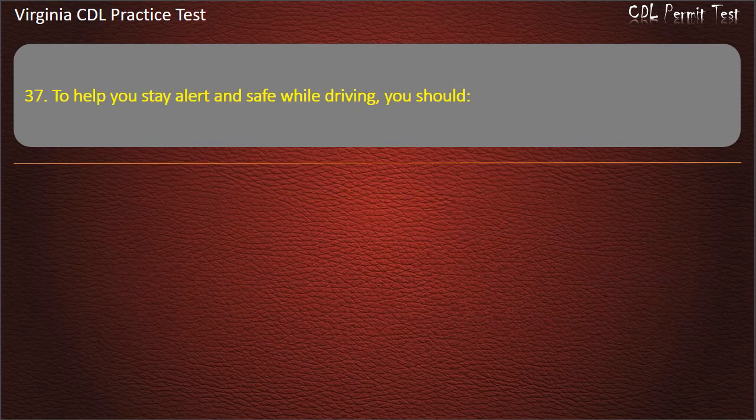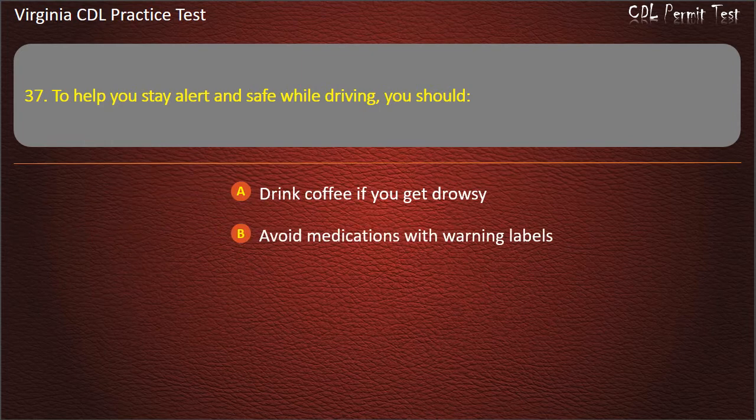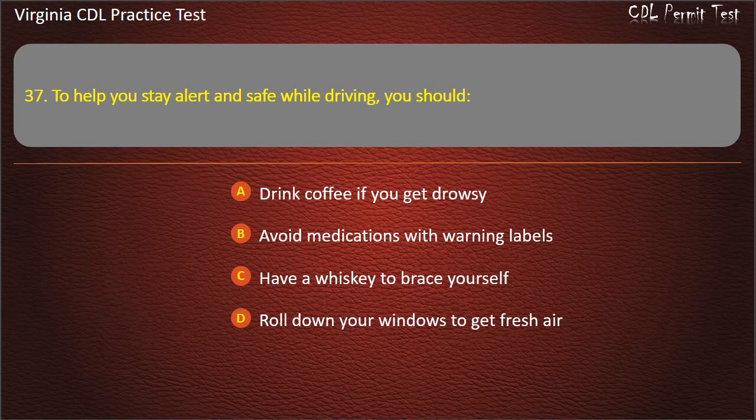Question 37: To help you stay alert and safe while driving, you should: Drink coffee if you get drowsy. Avoid medications with warning labels. Have a whiskey to brace yourself. Roll down your windows to get fresh air. Answer: Avoid medications with warning labels.